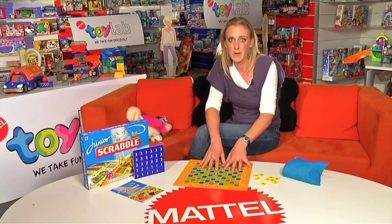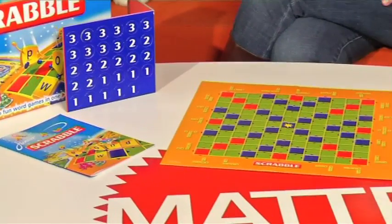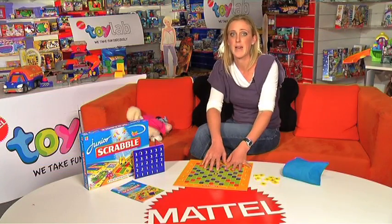It's a great introduction to Scrabble and it helps develop vocabulary and spelling skills. I come from a Scrabble-loving family and this is a great introduction to the game for everybody. This is recommended for ages 5+.